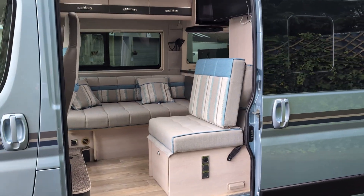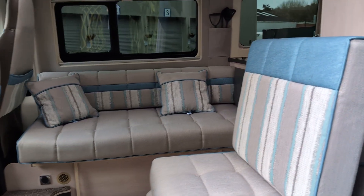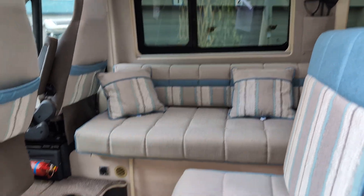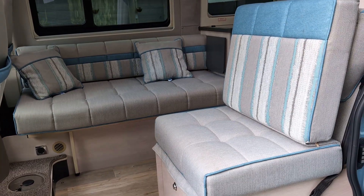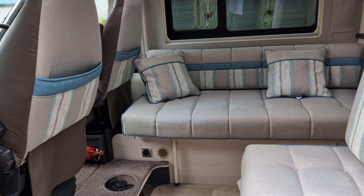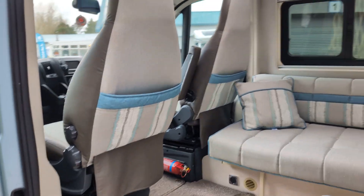This is a two-berth motorhome. The front seating easily converts to a large double bed, or can be used as a great social area, with the front cab swivel seats swivelling round to give you additional space.